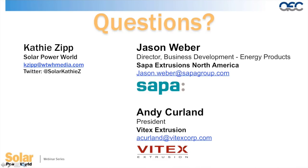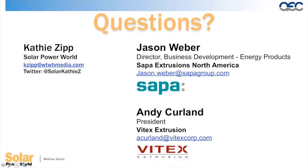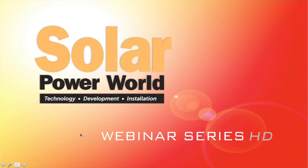That's all the time we have for questions today. Thank you all for joining us. This webinar will be available on solarpowerworldonline.com, and we'll email a follow-up within one or two days with a link to the webinar and the slides. If you'd like to tweet any key points, please use hashtag solarwebinar. We'll also send out part one of the webinar series in the follow-up email. Contact Jason or Craig if you have any further questions. Have a wonderful day.